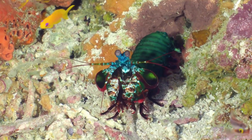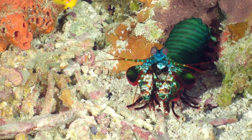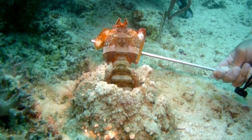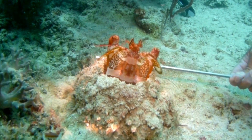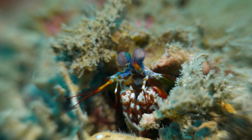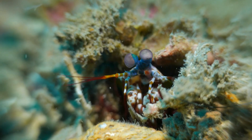Mantis shrimps have their own underwater homes — cozy little burrows where they can hide and relax. They're like underwater architects, building homes with their strong claws. It's their safe haven in the big blue ocean. And mantis shrimp are very protective of their homes. They'll do whatever it takes to defend their territory, just like superheroes guarding their secret lair.